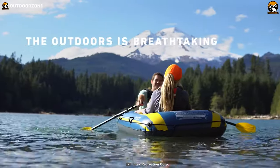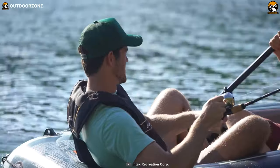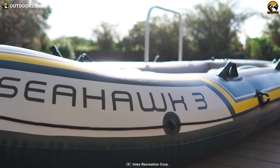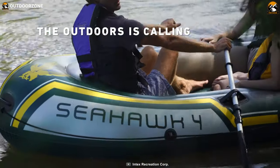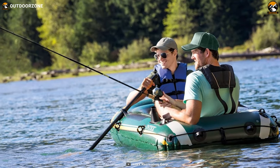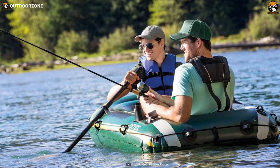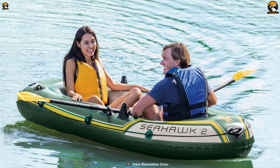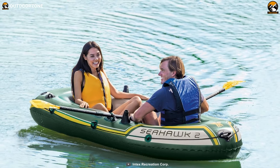With a capacity to hold up to two people and their belongings, the Seahawk II serves as an ideal option for use as a tender between a yacht and shore. It features a convenient grab line that encircles the boat, providing added security when boarding and disembarking. The boat also includes fishing rod holders, making it suitable for fishing excursions. Its spacious design allows for comfortable seating for a family of two, ensuring a pleasant experience on the water.